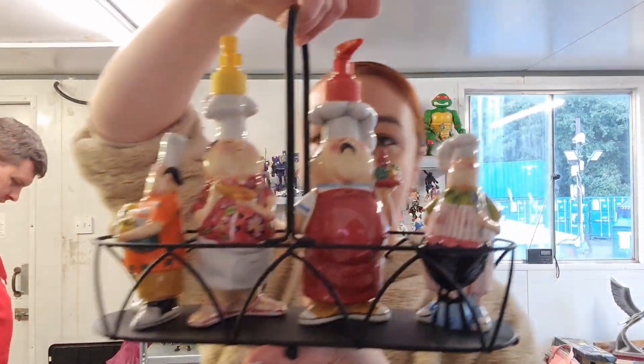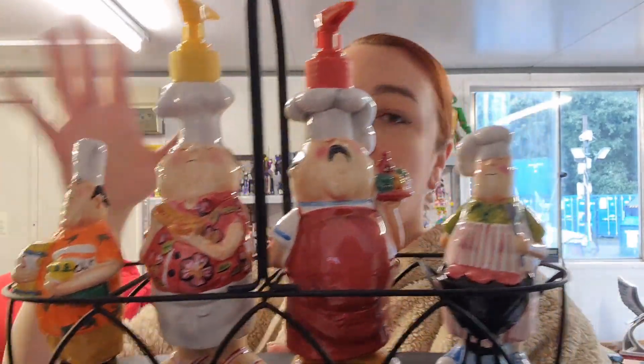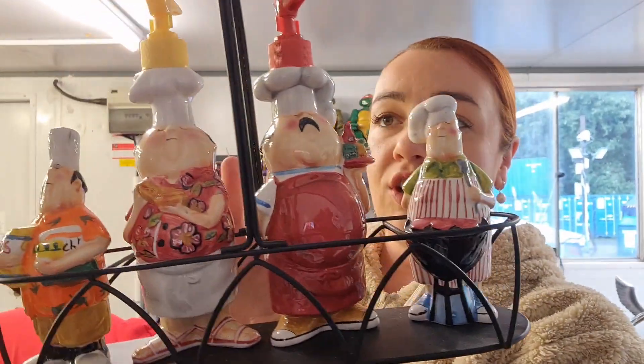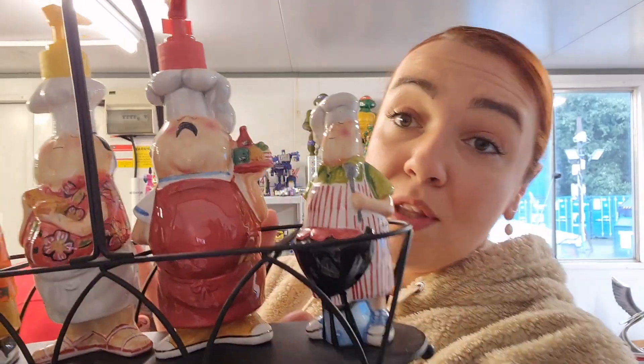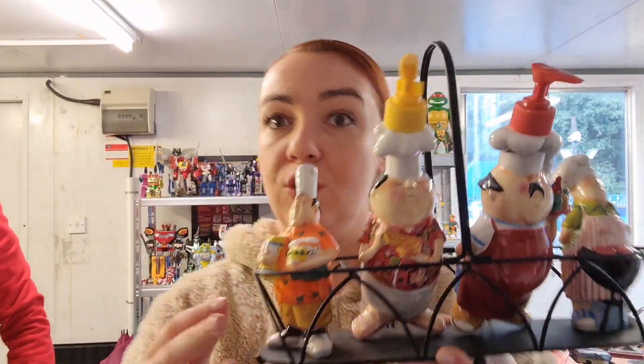Look at this beautiful dispenser set — I think it's so cool for whoever is into barbecues and so on. Basically salt and pepper, oil and vinegar. They're new, they've never been used, so they don't smell of anything, they're not sticky, there's nothing wrong with them and they're not broken.